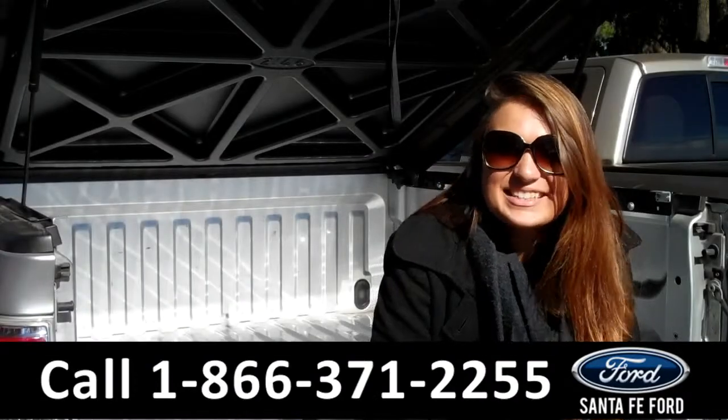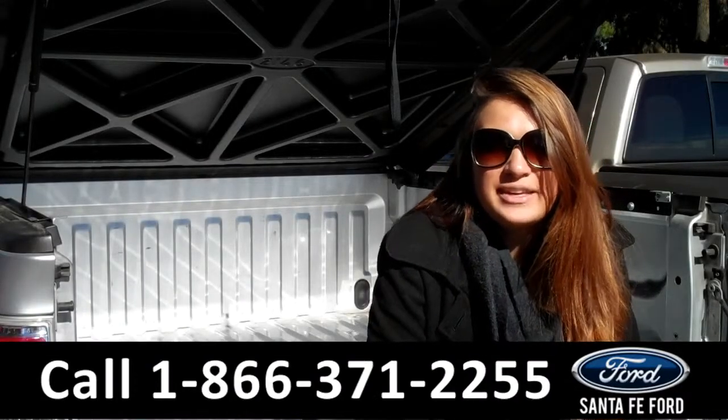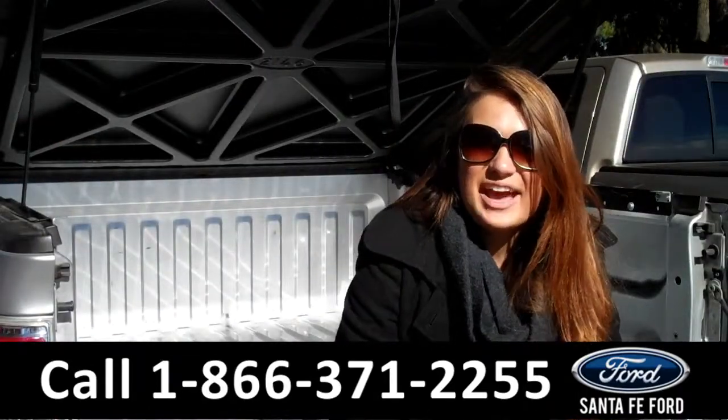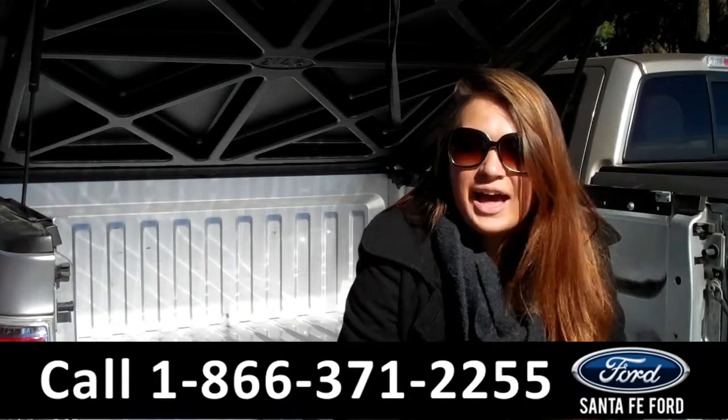That was our 2010 Ford F-150. For more information you can give us a call at the number below or check us out online 24/7 at SantaFeFord.com. I'm Carly, thanks for watching.